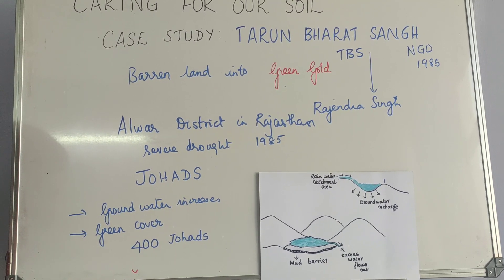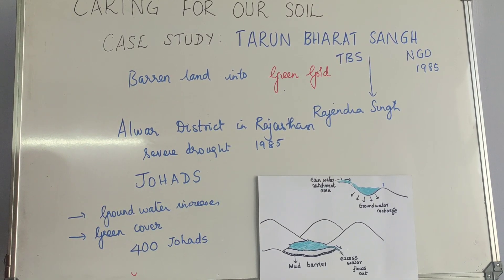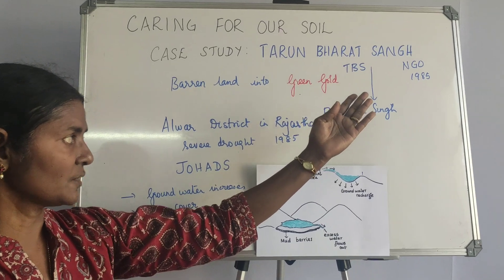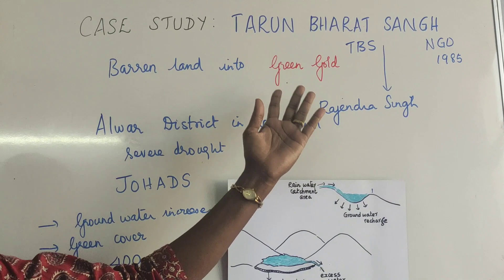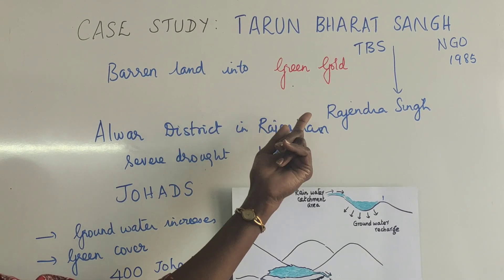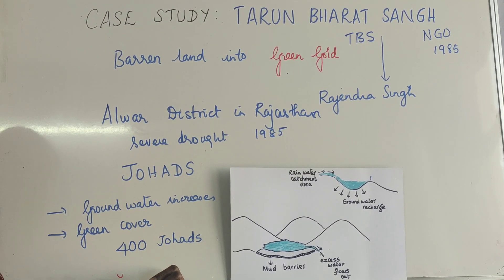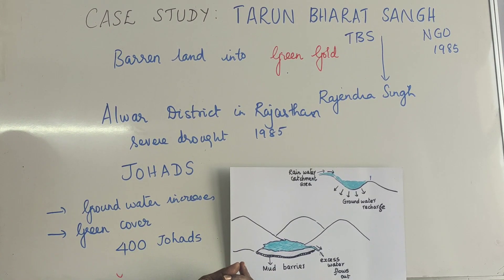Because of the trees, rainfall has also increased — that is the advantage of TBS. To conclude, Tarun Bharat Sangh is an NGO founded by Rajendra Singh, who still heads the organization. He has been the key person responsible for converting this barren land into green gold. As a result, groundwater has increased, green cover has increased, and more johads are still being built so that every bit of rain is made use of.